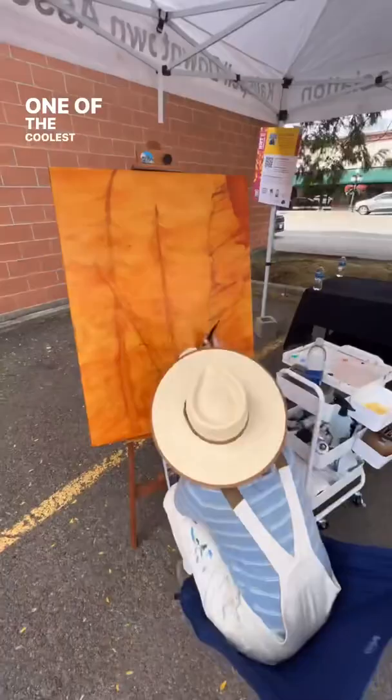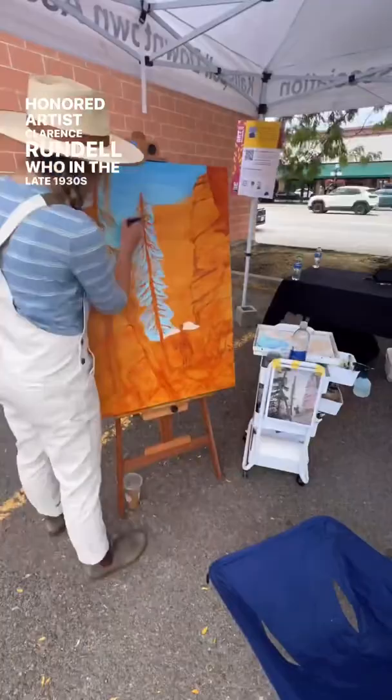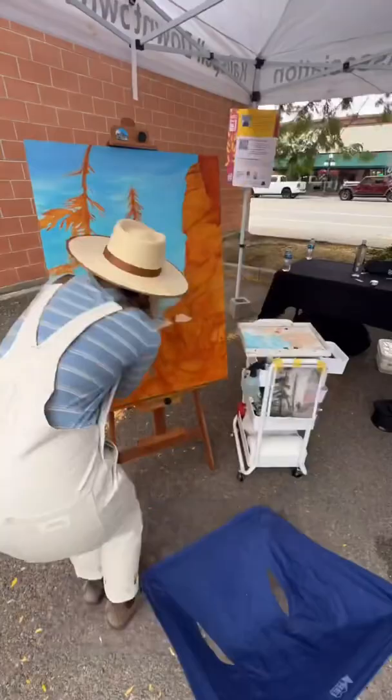On August 27th, I got the amazing opportunity to be a part of one of the coolest things I've ever done. It was called the Downtown Kalispell Art Challenge, and it honored artist Clarence Rundell, who in the late 1930s painted 10 murals in 10 days. His murals are still on display today at the store now known as Rocky Mountain Outfitters. Each painting is inspired by Glacier National Park and surrounding areas.